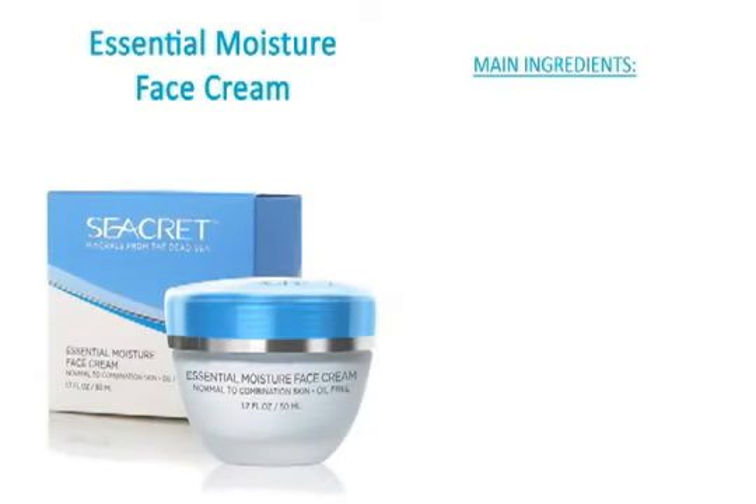Another option is Secrets Essential Moisture Face Cream. This oil-free moisturizer is designed specifically for normal-to-combination skin types. It adds just the right amount of moisture to keep your skin looking and feeling fresh. It hydrates the skin, helping to reduce redness, and protects your skin against free radicals for an overall fresh, youthful look.